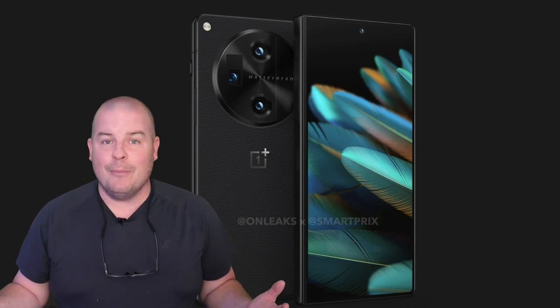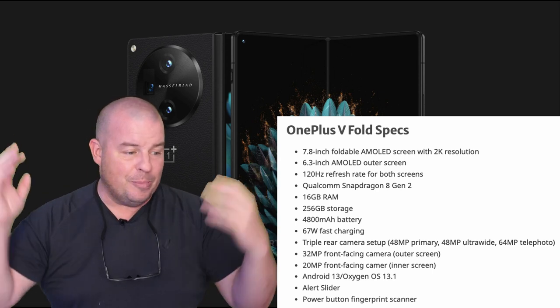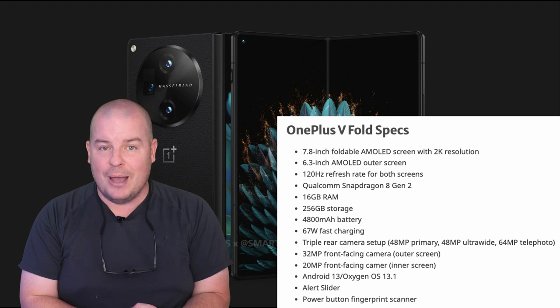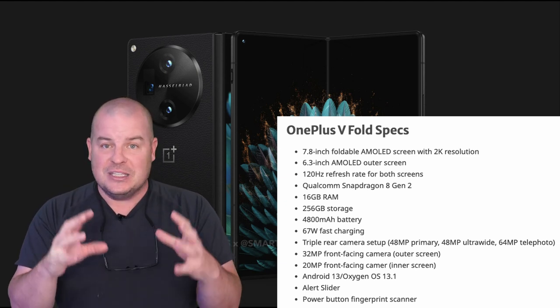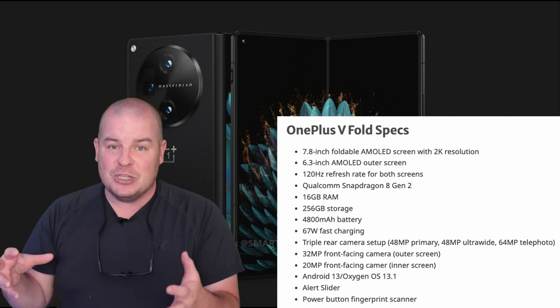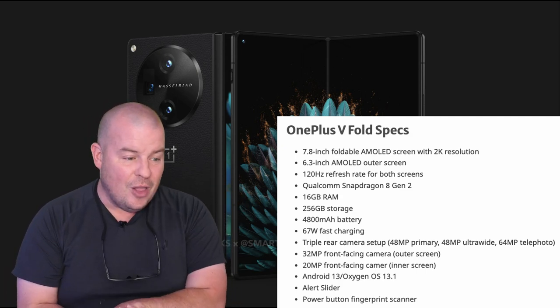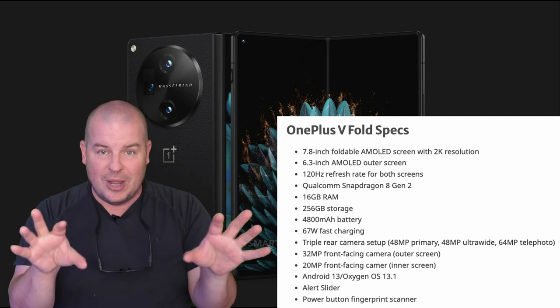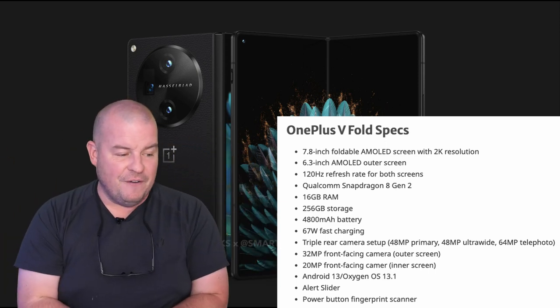It has the most RAM of any folding phone here in most of the US and probably Europe as well — 16 gigs of RAM, which is a ton. It's going to have a Snapdragon 8 Gen 2, which is the same processor you'll see in the Z Fold 5 but better in raw performance than the Pixel Fold. And don't forget 120Hz on both displays, same as the Pixel Fold and the Galaxy Z Fold 5.